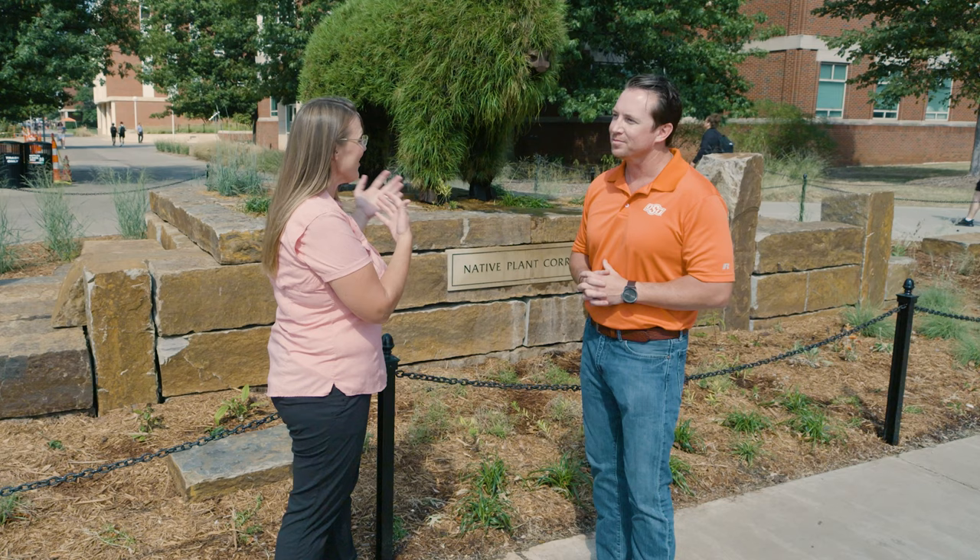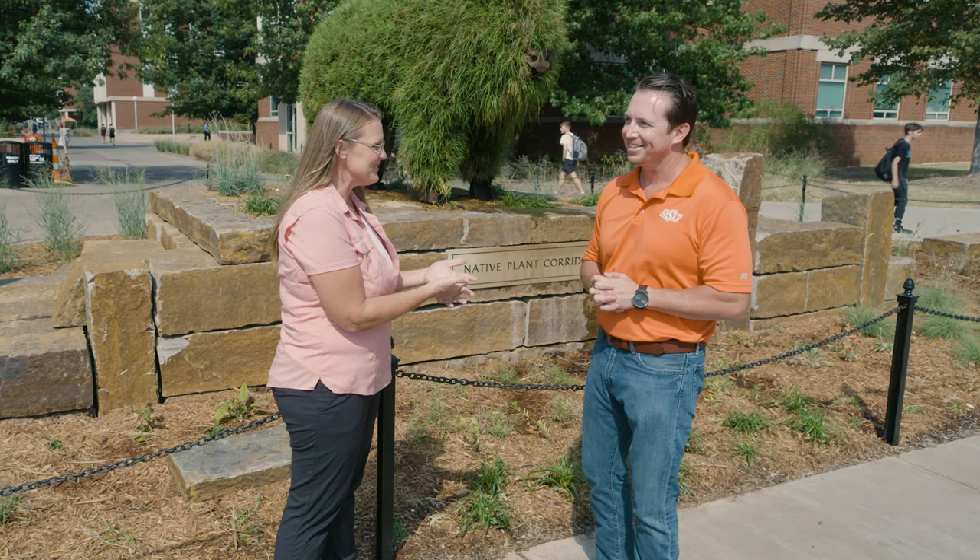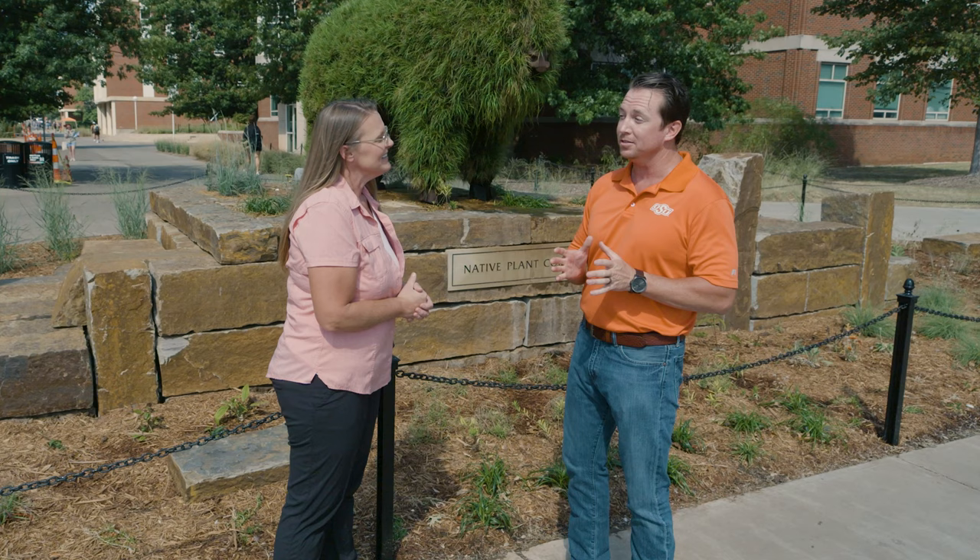Today we are on the east side of OSU's campus and joining me is John Lee, who is the Director of Landscape Services. We're talking topiaries today because when people come to visit OSU, it's hard to deny the unique features that we have here on our campus. Tell us a little bit about our history with topiaries.